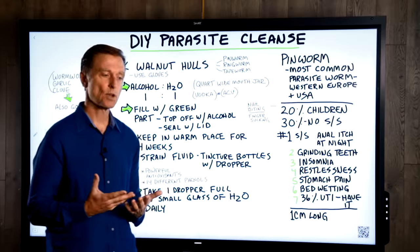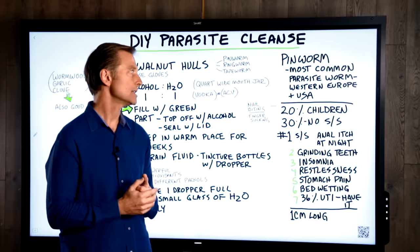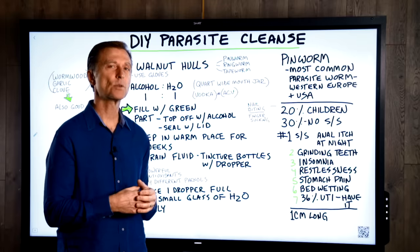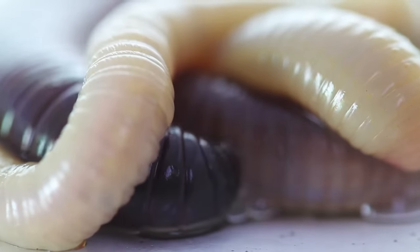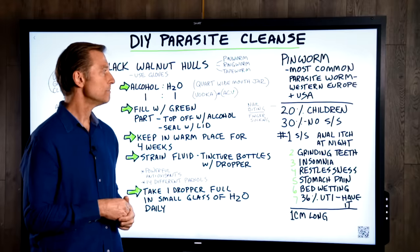The most common parasite worm in Western Europe and the United States is the pinworm. They're about one centimeter long, and when you're exposed to them, the eggs can survive for a period of about three weeks in your body. Then they actually hatch, and then they can even reproduce. So they're pretty nasty, and I'm going to show you a really good natural remedy that you can make on your own.